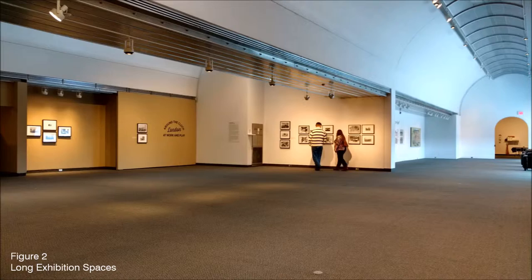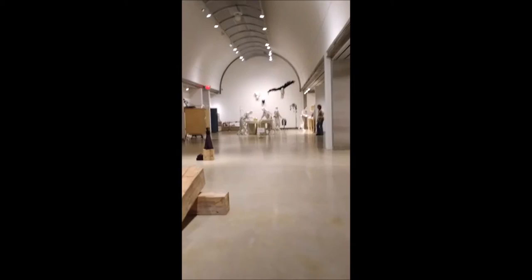The upper level of the museum is separated into three large vaulted spaces. The long, tall spaces allow for multiple separate exhibitions to be set up while not feeling too tight.